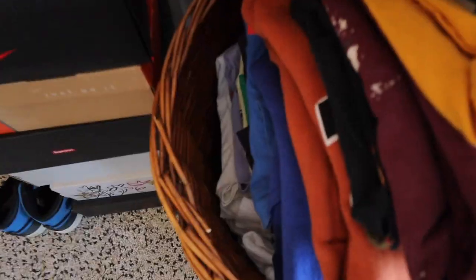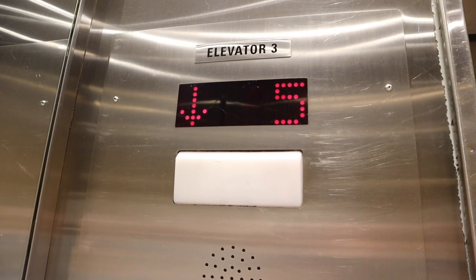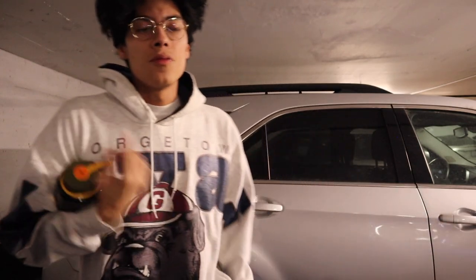We got piles of vintage clothing that runs deep over there. It's really early in the morning, about to head out. Hopefully we can get our goodies that we're looking for. We also gotta go pick up some coffee. So let's go.